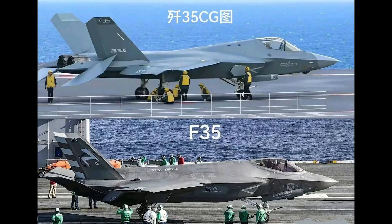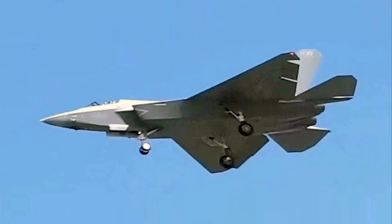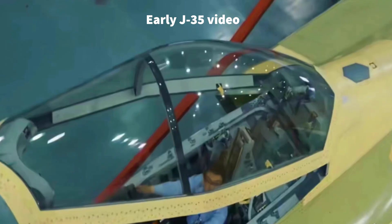The J-35 looks a lot like the American F-35 fighter, but it is a twin-engine fighter with fundamental structural differences. The latest J-35 fighter canopy appears to be different from the prototype.